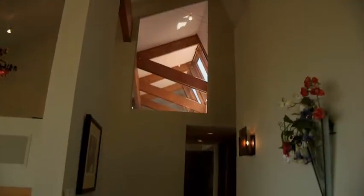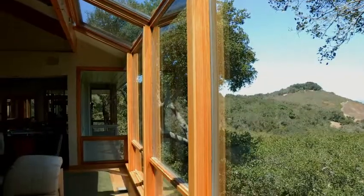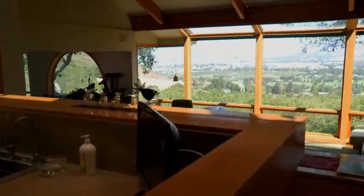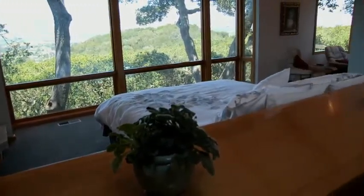The attention to detail in the home is another great benefit. There's tremendously attractive woodwork throughout, wood-clad windows, and all of the finishes are first-class. The kitchen is absolutely gorgeous, and you have the opportunity from the kitchen to enjoy the views as well.